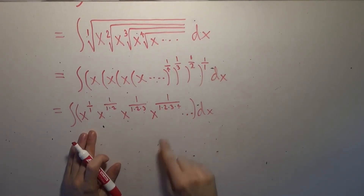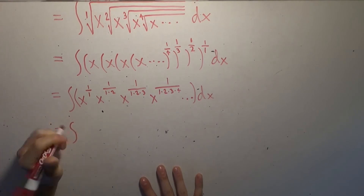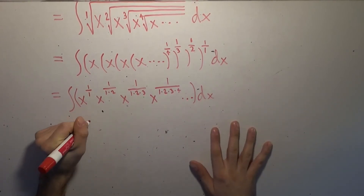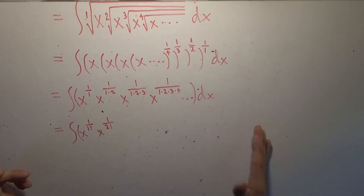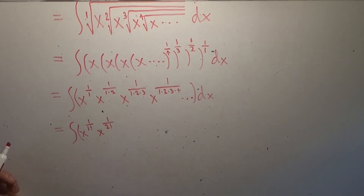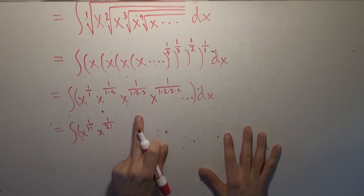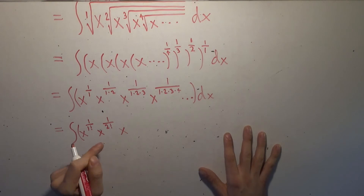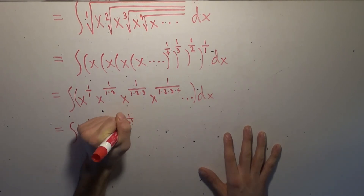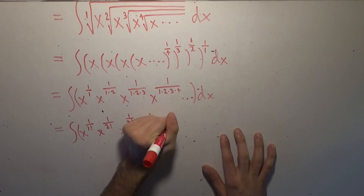When we have successive products of integers like that, we have a specific name for that — that's called the factorial. So we can write these things as x to the power of 1/1! times x to the power of 1/2! times x to the 1/3! times x to the 1/4!, because n factorial is just n times (n−1) times (n−2) all the way down to 1. Of course, there's the analytic continuation using the gamma function, but we're just talking about the original definition of the factorial function. That product will keep going forever and ever.